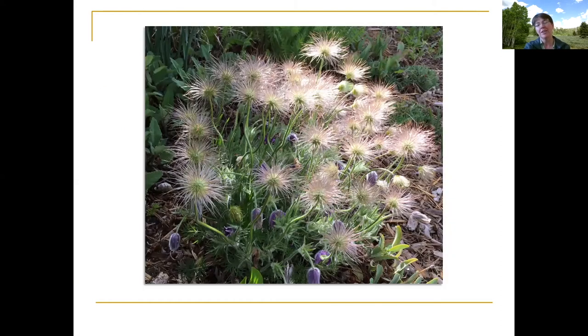These are its seed heads — really interesting looking. They will fall to the ground and reseed themselves if they're in a place they like.